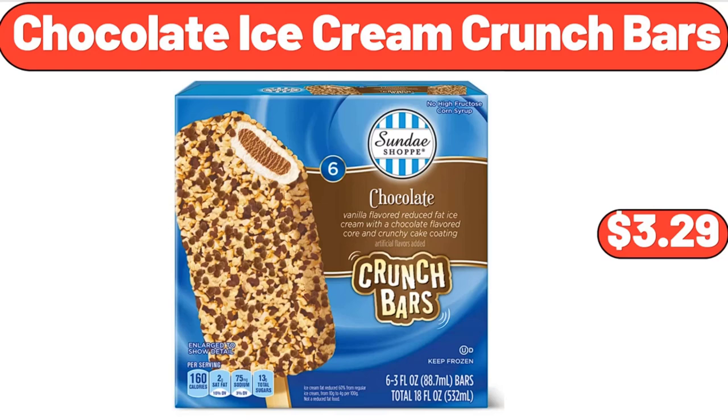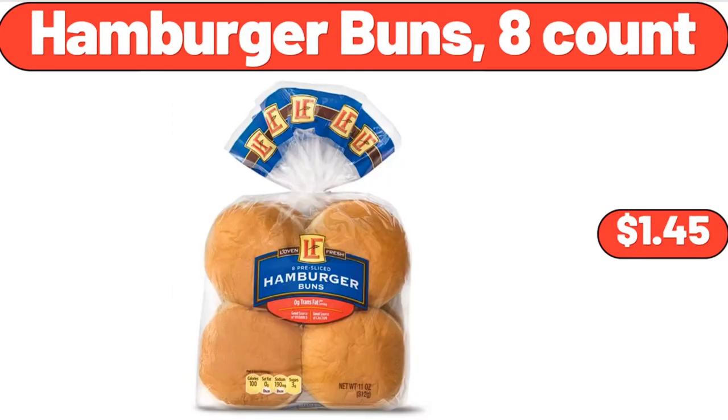Chocolate Ice Cream Crunch Bars, $3.29. Hamburger Buns, 8 Count, $1.45.